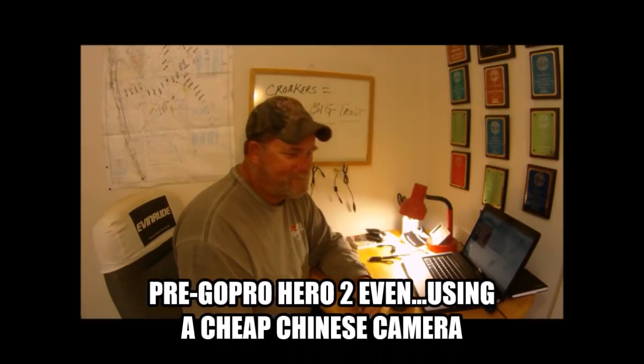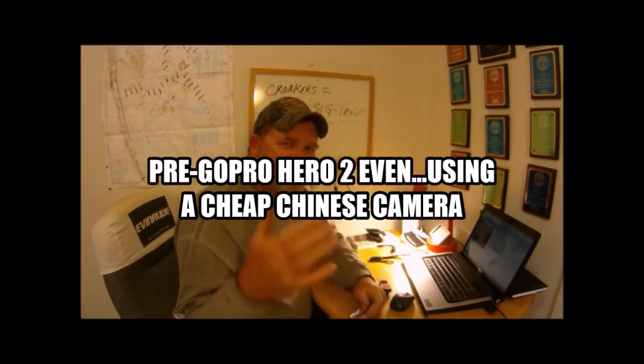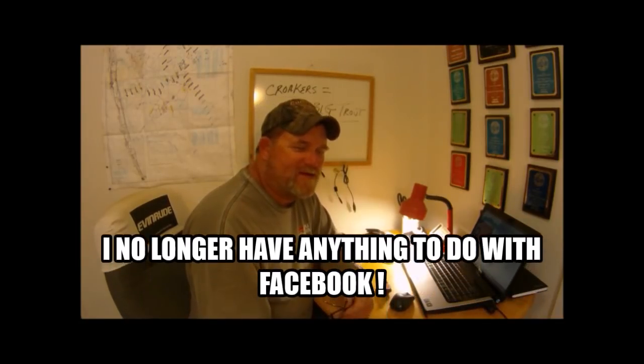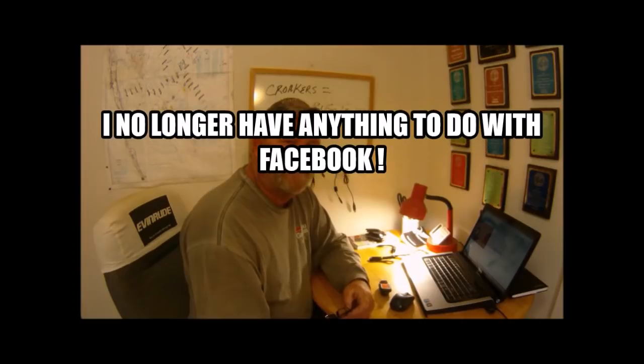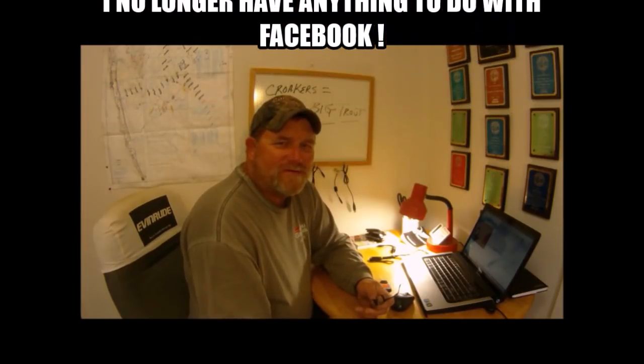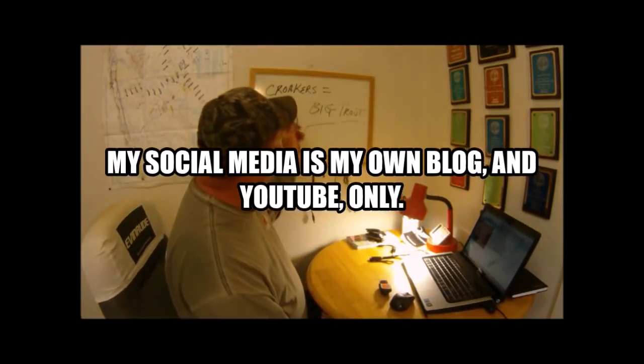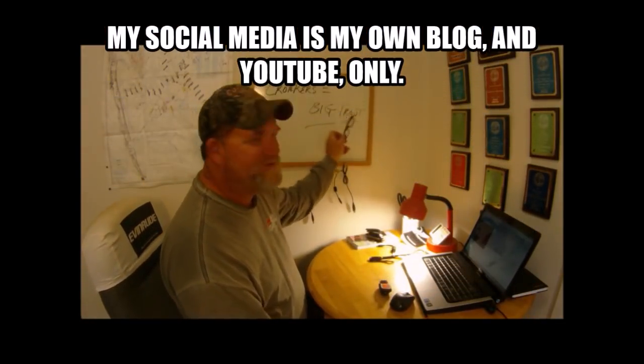All righty, Captain Dave here again. I just wanted to discuss something that's been on my mind. I was talking to my past customers just the other day on Facebook. I have it written right here: croakers equal big trout.